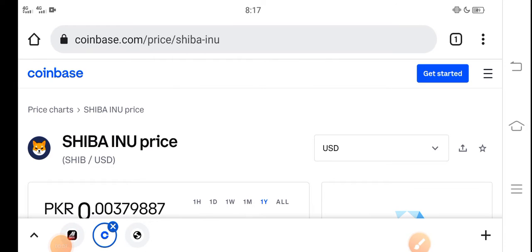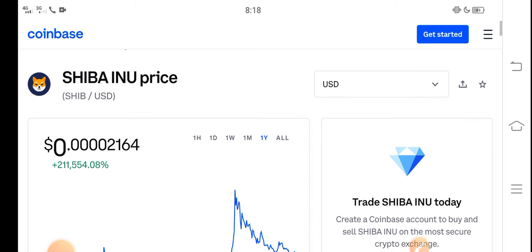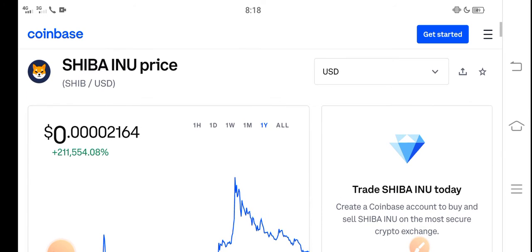Hey, what's up everybody? Hope you're fine and having a good day. In this video, I'm talking about Shiba Inu token price update — what's the price, what are the price changes. Let me show you all updates in this short video. But before starting, make sure to subscribe.